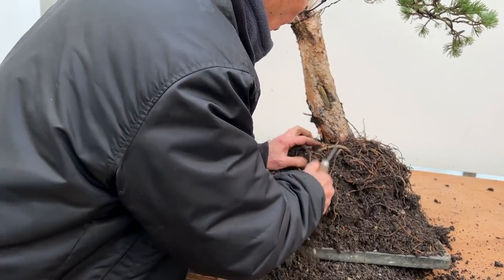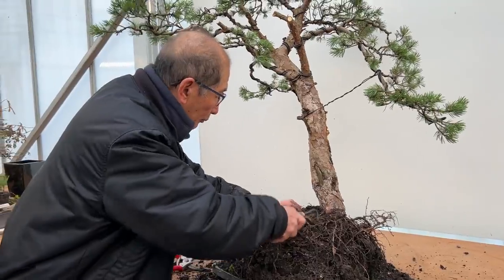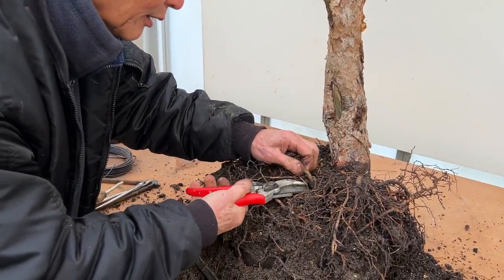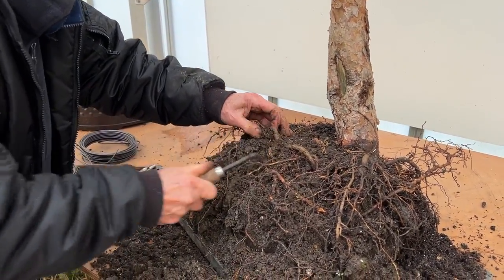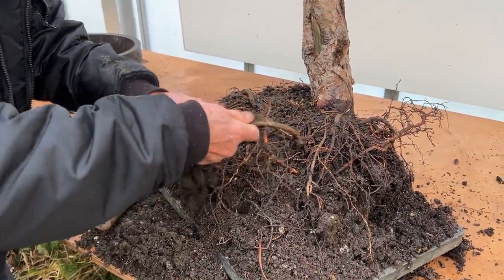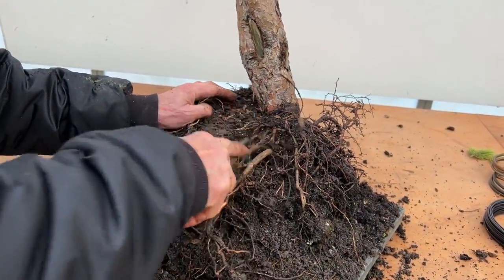I remember the old saying — I don't know who said it, it could have been even Naka when he came to the UK in 1984–86 — he said if you have a problem, cut it off. And if you've cut it off and you still have a problem, then you really have a problem. I got that root off, so I can arrange this as a radial — I managed to rescue that one. It's young enough to still make it a radial.